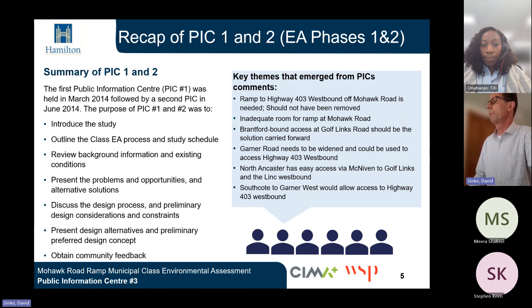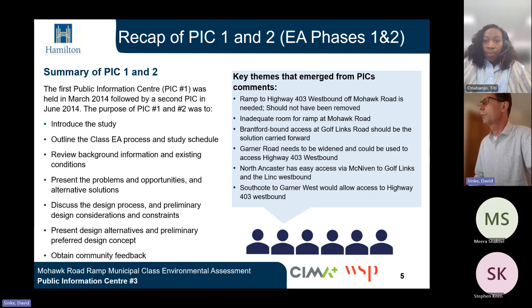Several key themes emerged from the PICs. The ramp at Highway 403 westbound off Mohawk Road is needed and should not have been removed. There is inadequate room for a ramp at Mohawk Road, and the Brantford-bound access at Gulf Links Road should be the solution carried forward. Garner Road needs to be widened and could be used to access Highway 403 westbound. North Ancaster has easy access via McNiven to Gulf Links and the Link westbound, and Southcote to Garner West would allow access to Highway 403 westbound. Each of these comments was reviewed and considered as the project moved forward.